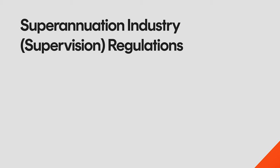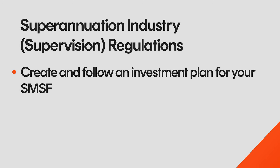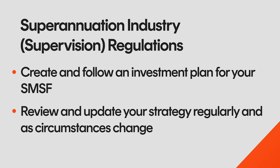Think of your SMSF investment strategy as a plan for how you'll buy, keep, and sell assets to reach your financial goals. It should be written down and explain how all the choices are aligning to each member's retirement objectives. Having an investment strategy is a legal requirement under the superannuation industry supervision regulations. This means you need to create and follow an investment plan for your SMSF and review and update your strategy regularly as circumstances change.